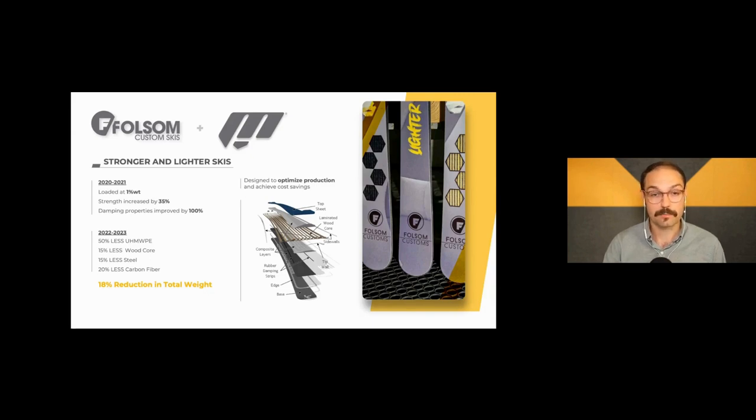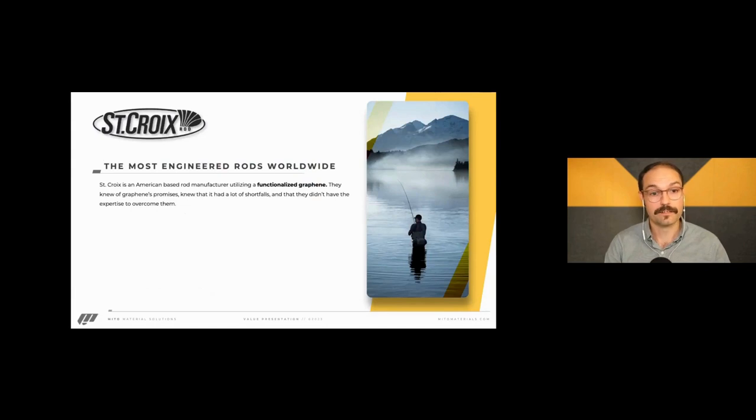What played into that damping property is the morphology. You were able to crosslink and better hold everything together, and in turn dissipate higher frequency, higher energy vibrations — the ski snapped back to shape a lot quicker. Another case in point: St. Croix Rods was able to take our spray system and apply it to their prepregs — a unidirectional epoxy-based prepreg. They'd been aware of graphene but knew it had a lot of promise that didn't deliver. We knew because of our chemistry and morphology we were pairing really well into their system.